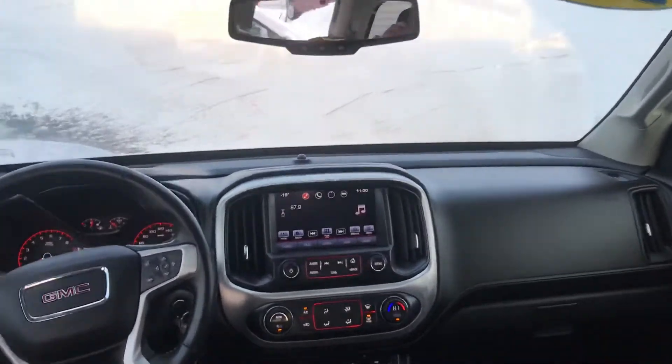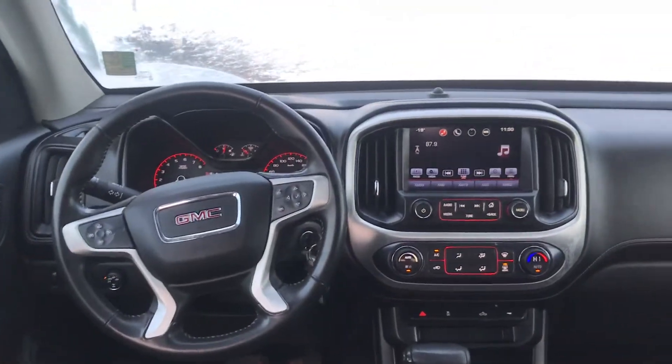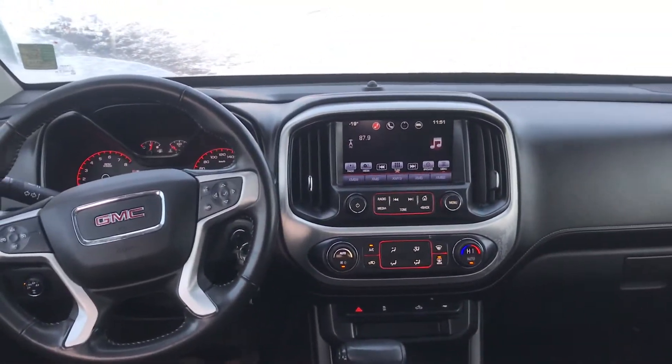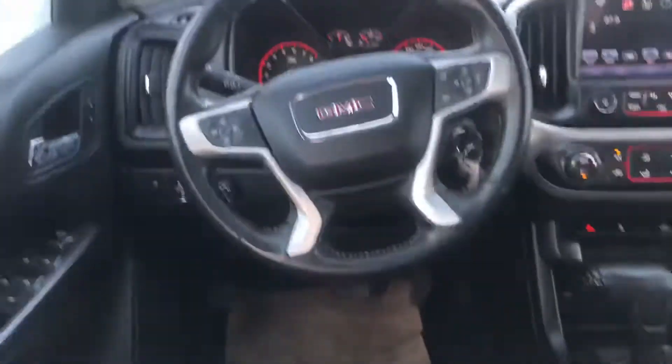So you get the big screen, a power driver seat, air, tilt, cruise, obviously Bluetooth. The seats are very comfortable.